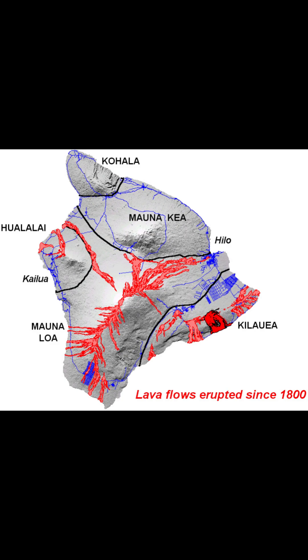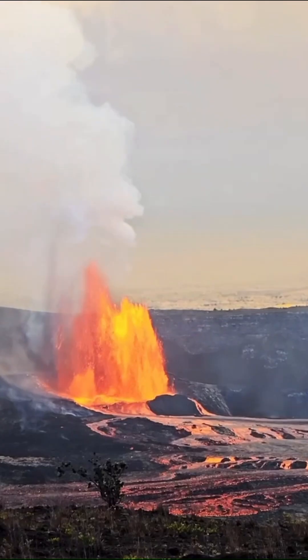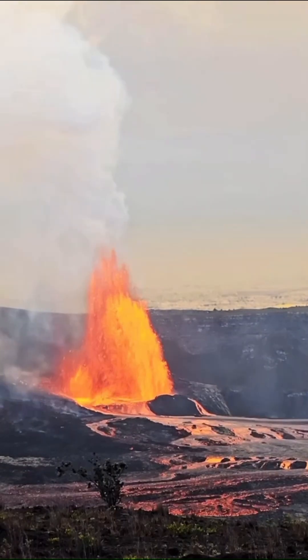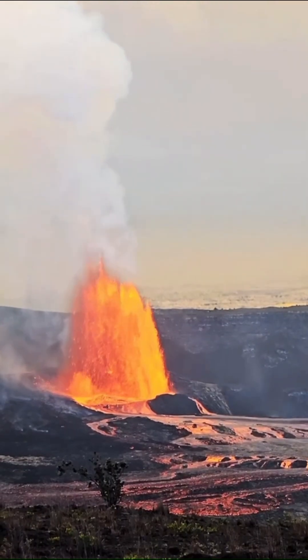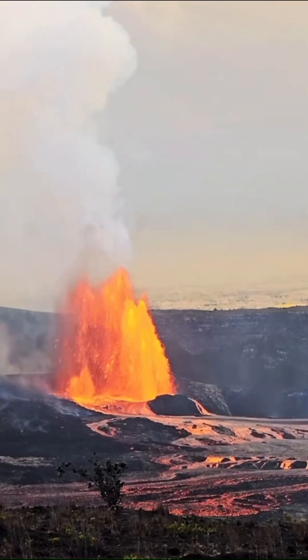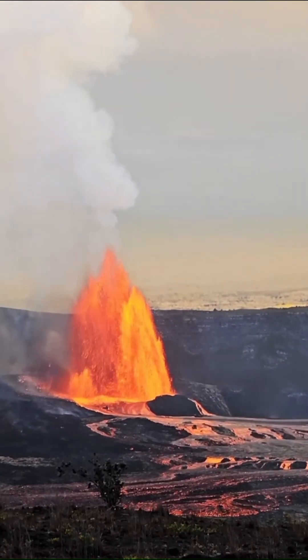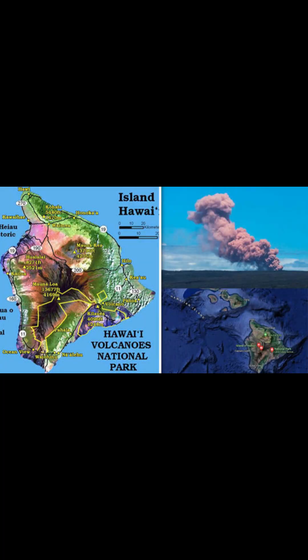The low viscosity magma allows lava to travel quickly across the land, making Kilauea one of the most active and visually dramatic volcanoes on Earth. Located on the Big Island of Hawaii, Kilauea has been erupting nearly continuously from 1983 to 2018, with periodic activity continuing since then.